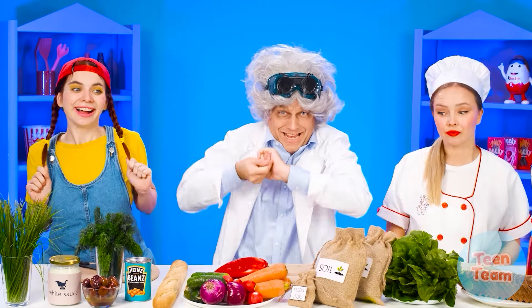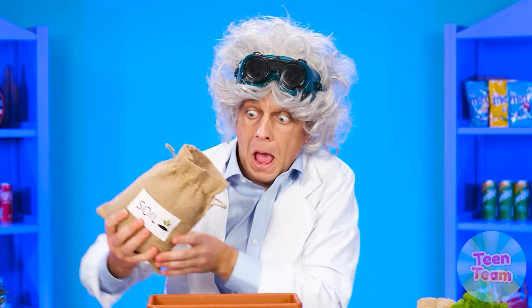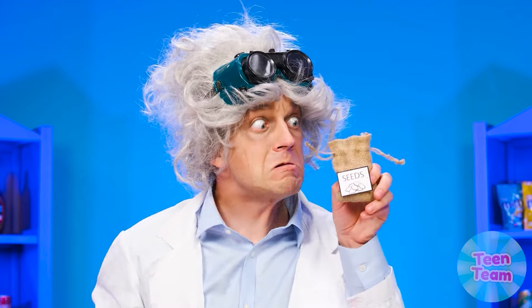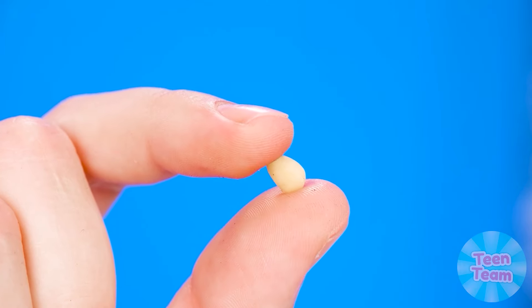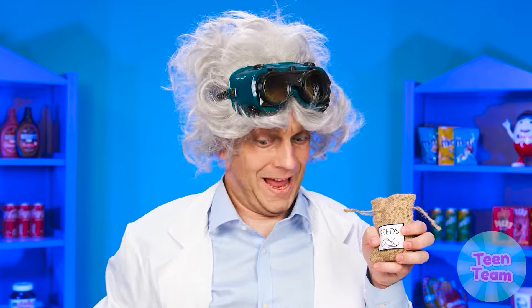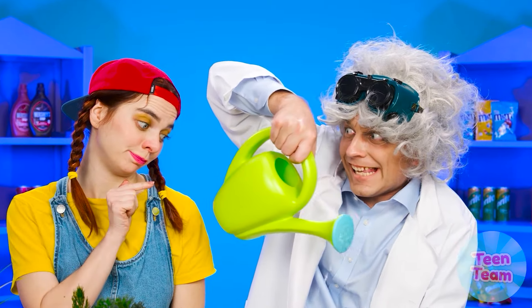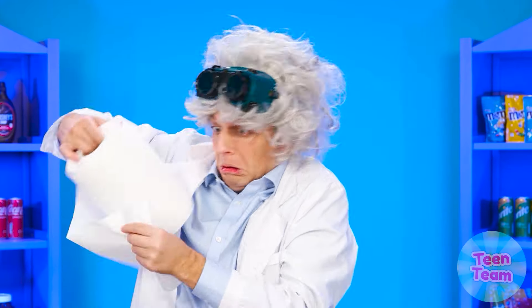And the professor begins! What is he doing? Some ground? Are these some kind of magic beans, professor?